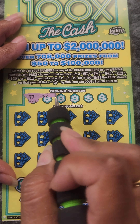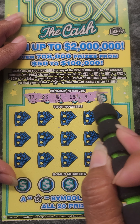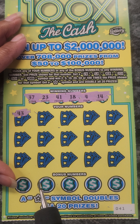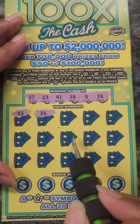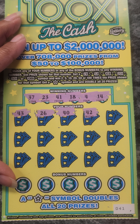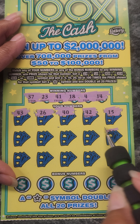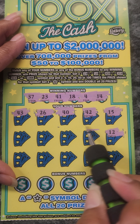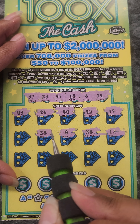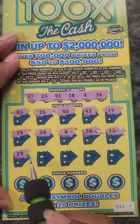Okay, 37, 23, 41, 18, 4, and a 14. Okay, 43, 26, 40, 42, 15, 12, 38, 8, 28, 19, 29.